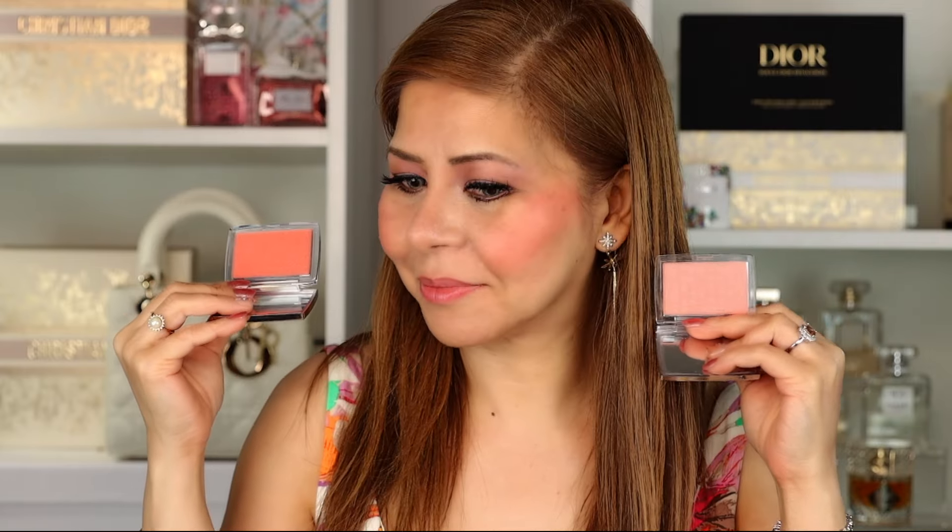Now I'll apply the original Coral shade on the other cheek. From the initial application you can tell Poppy Coral is brighter, but as I build up the original Coral it actually looks very similar too. The difference is minimal in my opinion. If you already have the Coral, you don't need Poppy Coral — they're almost exactly the same.